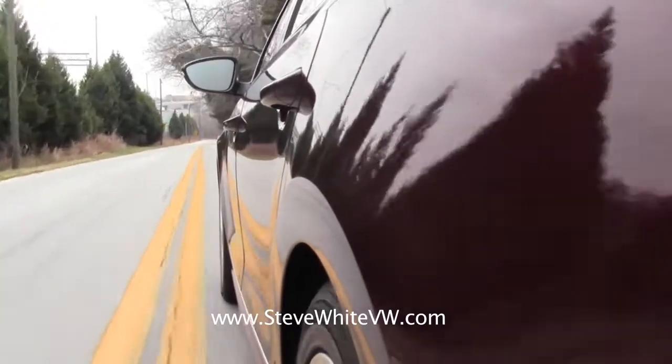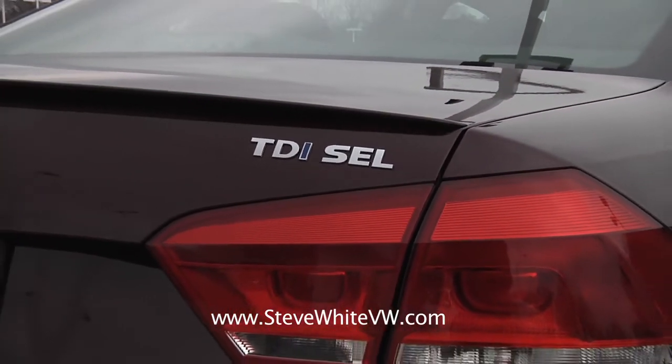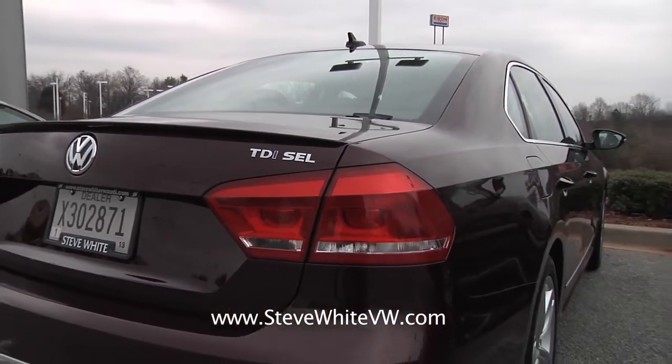We love the fact that the all-new Passat is built in the U.S. — it's something to really be proud of. It shows that you can get a German-engineered car that's actually made in the U.S.